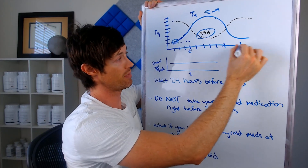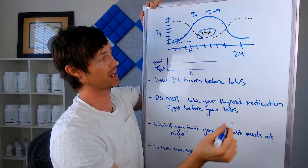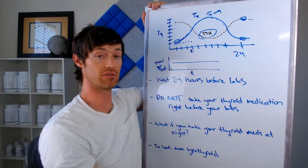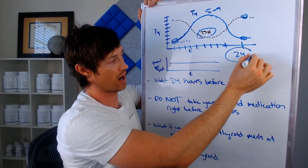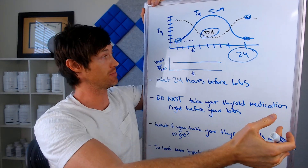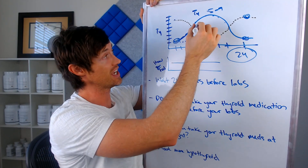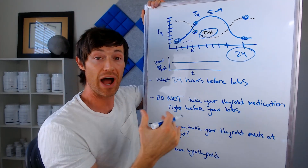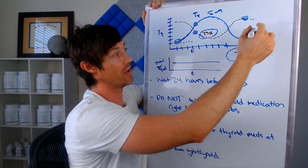If you got your thyroid labs tested at 24 hours after you took your thyroid medication, your T4 level would be here and your TSH level would be here — TSH is rising because T4 level is decreasing. But if you don't wait 24 hours and you take your thyroid medication then go get your thyroid labs tested, you might make your TSH look falsely lower than it actually is and your T4 level falsely higher. That will influence how your doctor interprets your results — they might believe you are taking too much and reduce your dose.